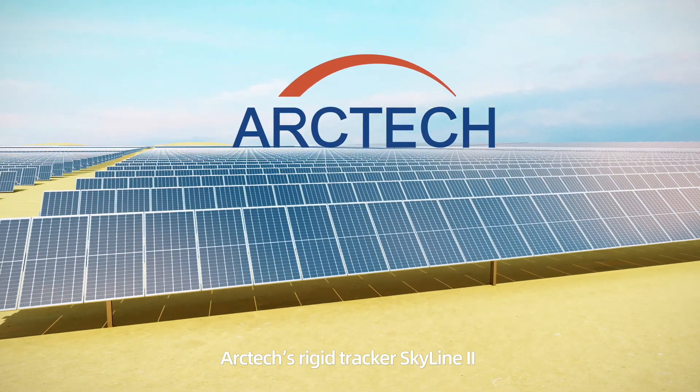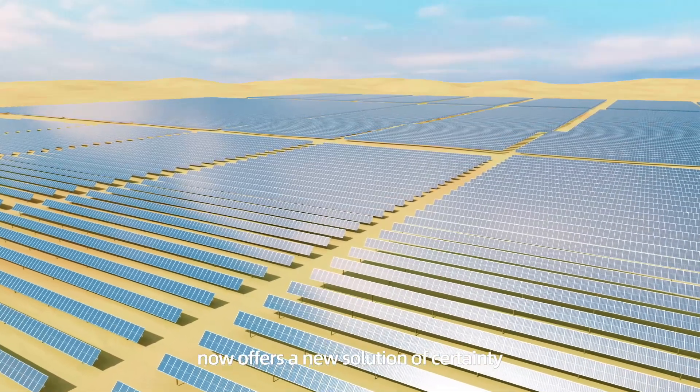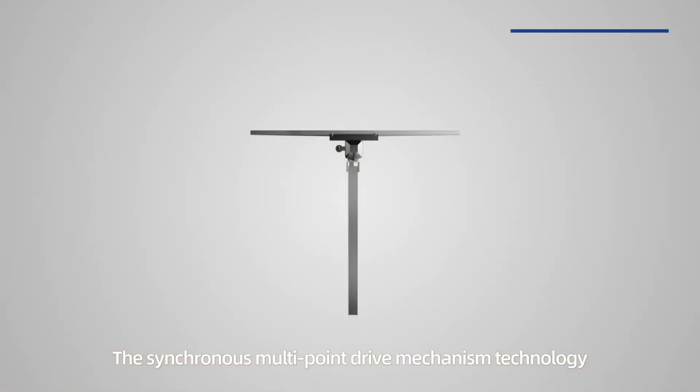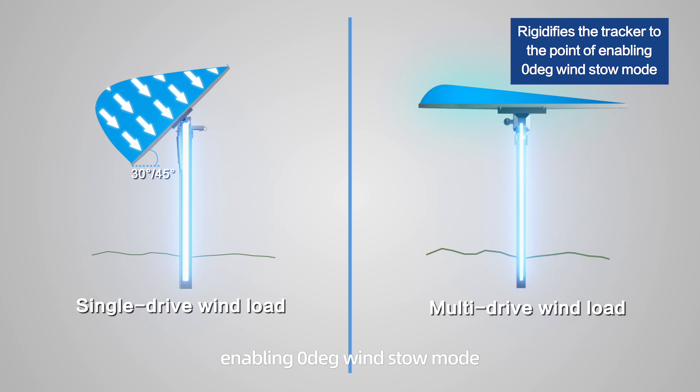ArcTech's rigid tracker Skyline 2 with synchronous multi-point drive mechanism now offers a new solution of certainty. The synchronous multi-point drive mechanism technology rigidifies the tracker to the point of enabling zero-degree wind stow mode,